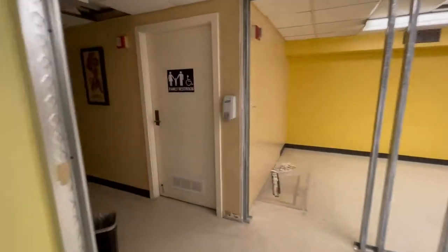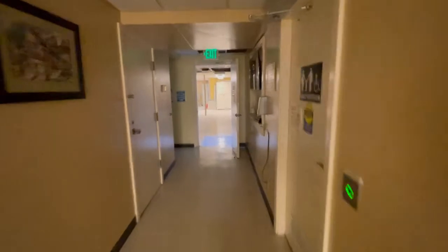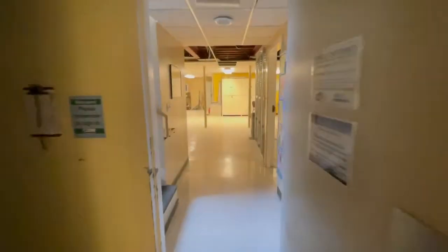Thanks to the various crews doing all the work and to King County for funding this. Stay tuned for more updates on the Greenwood Senior Center lift project.